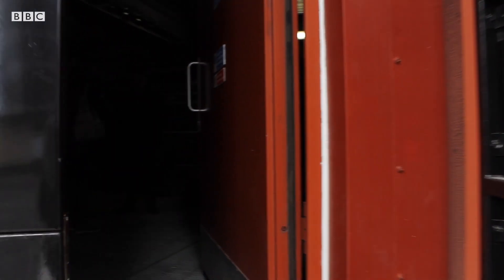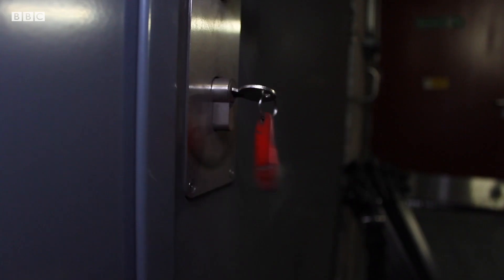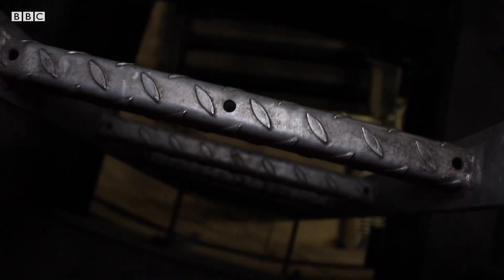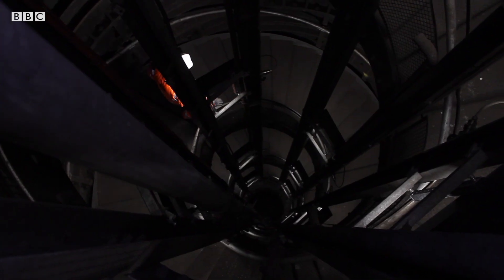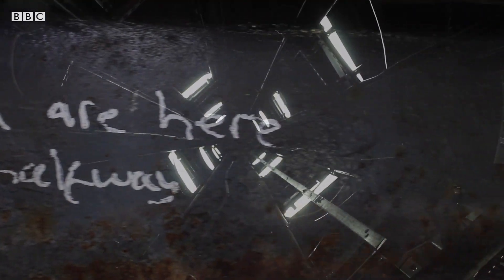Most of the station was demolished. What remains is now used as a ventilation shaft for the underground network, but there's something very different happening down below. To discover the depths of the derelict station, we climbed the 155 steps and 23 metres later made it to the bottom.